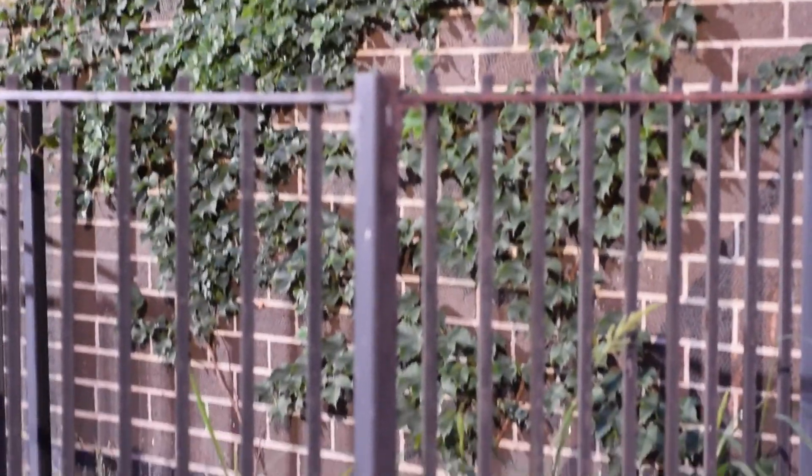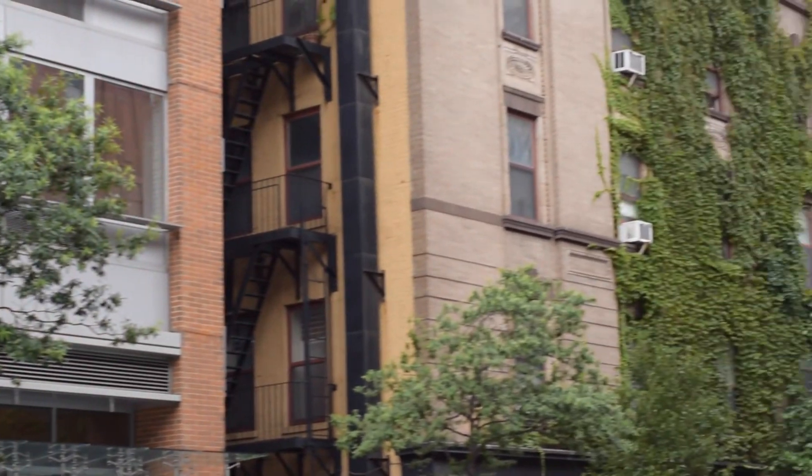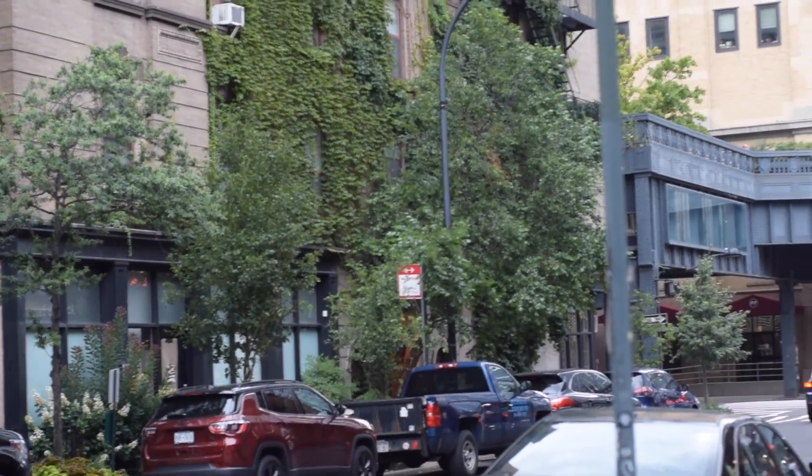As we are getting closer to the High Line, which is the green oasis of New York City, we can see a couple of buildings with green walls like this. These walls are there to cool down the buildings from the heat island effect and to support urban biodiversity.